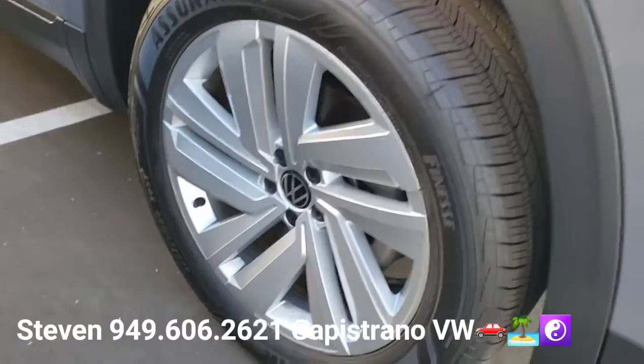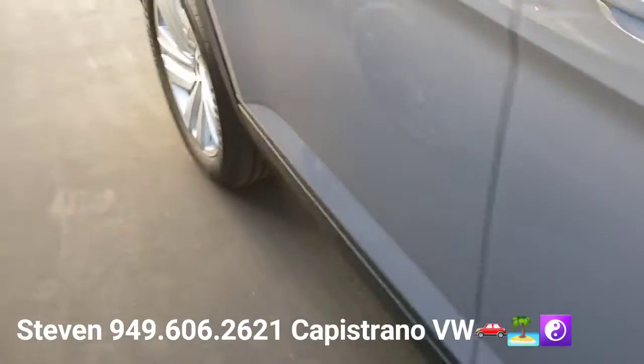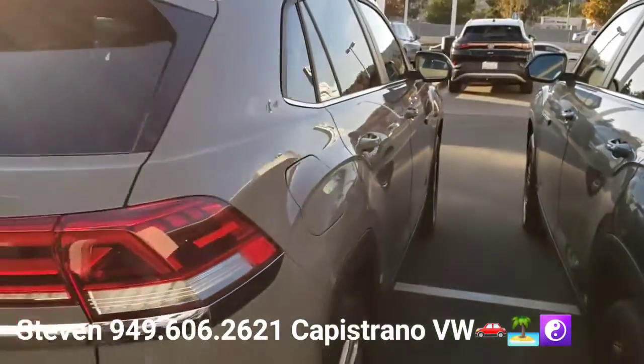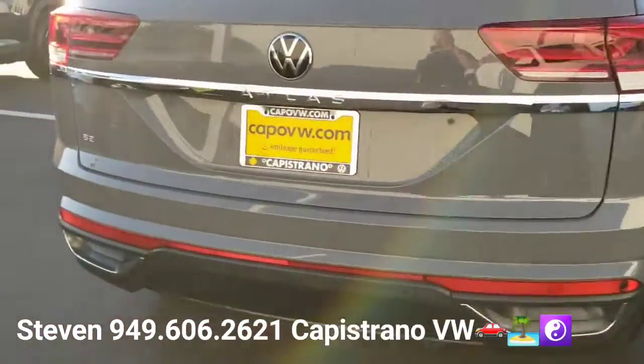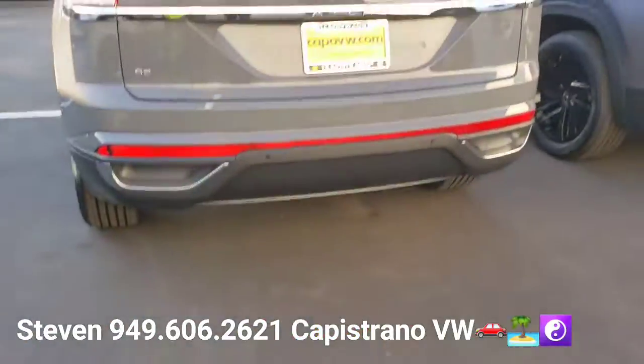It has the 20-inch alloys right there. Volkswagen right now has four SUVs, but I think of the four, this one is my favorite looking one — I just love the contour of the body right there.